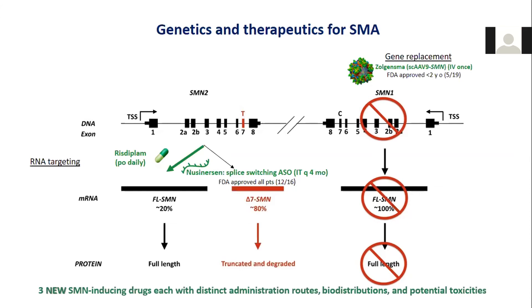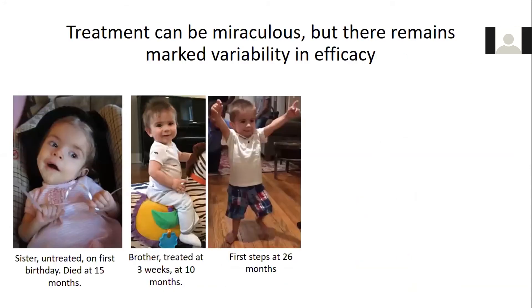So we now have three different drugs for SMA soon to be approved. These each have different administration routes, bio-distributions, and potential toxicities. But in all cases, these drugs have shown efficacy in patients, and at times this efficacy can be quite remarkable.